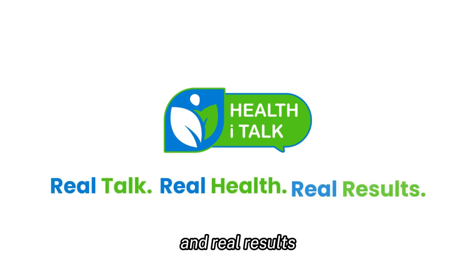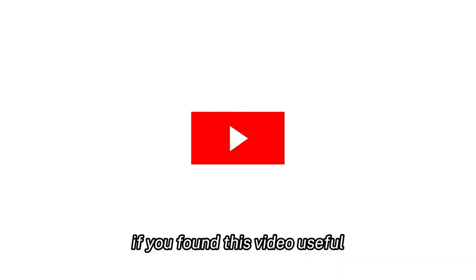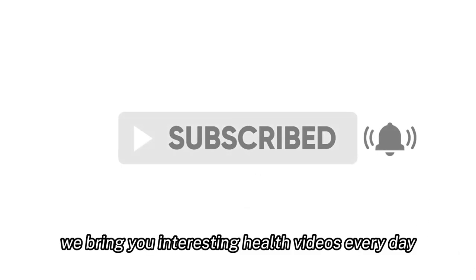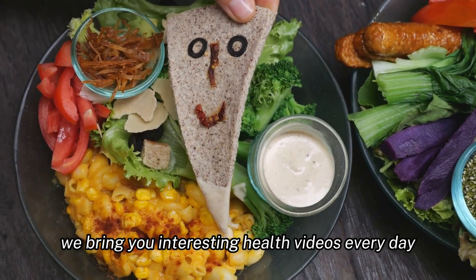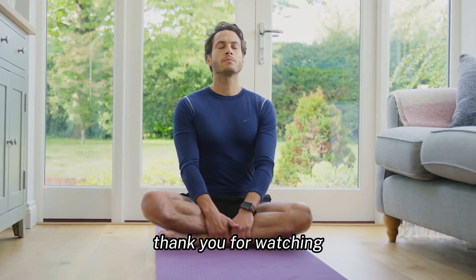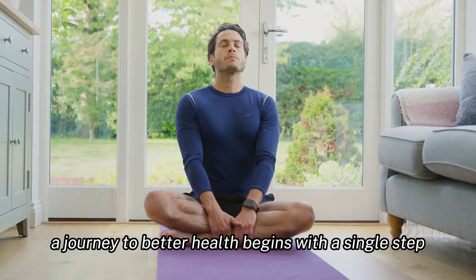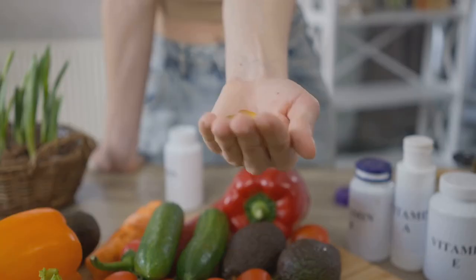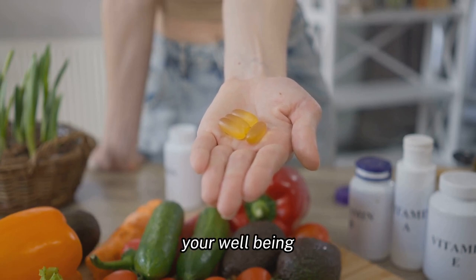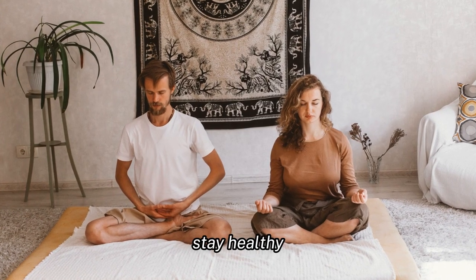If you found this video useful, don't forget to hit that subscribe button. We bring you interesting health videos every day to help you on your journey to optimal well-being. Thank you for watching, and remember: a journey to better health begins with a single step. Make that step with confidence, armed with knowledge and supported by products that prioritize your well-being. Until next time, stay healthy.